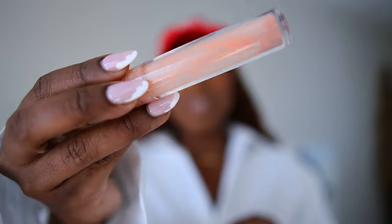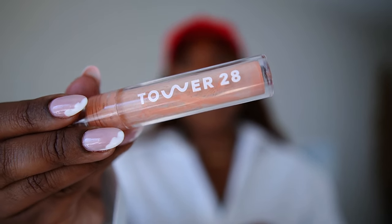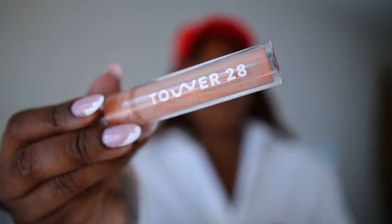Inside of my makeup pouch we have this Makeup by Mario ultra suede cozy lip cream in the color nude suede — that's what I have on my lips today. We also have this lip liner from MAC. I believe this is cork. I kind of have cork on the inside and a darker liner on the outside. I also have my lip gloss in here. This is almost finished but this is my Tower 28 gloss in the color Oat — need to get some more, I might pick some up today.